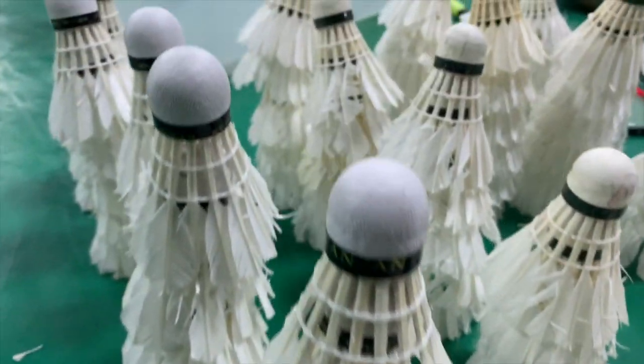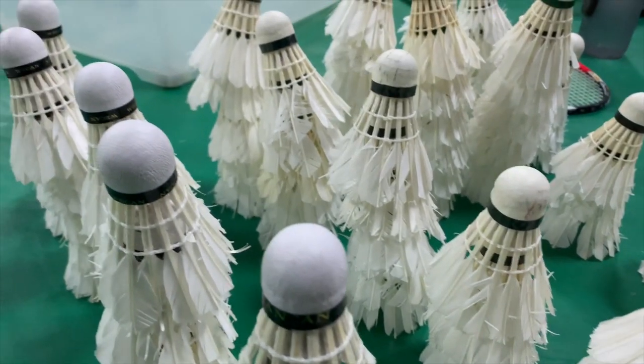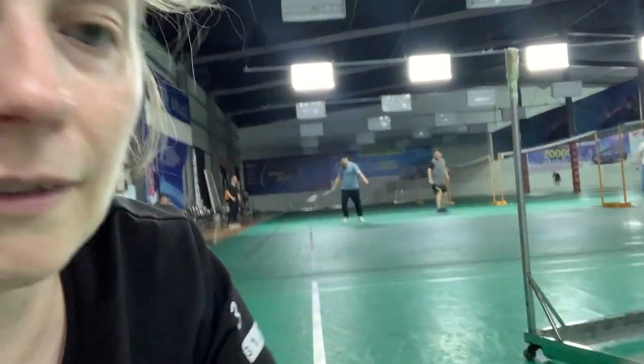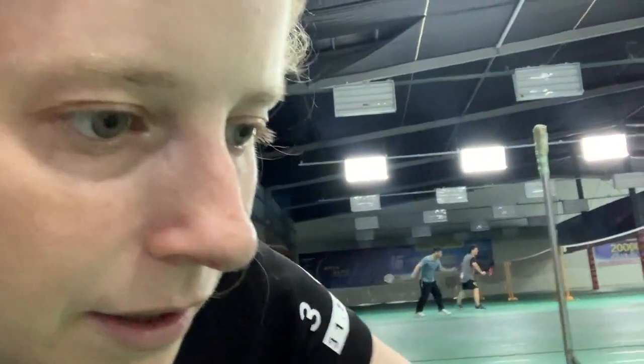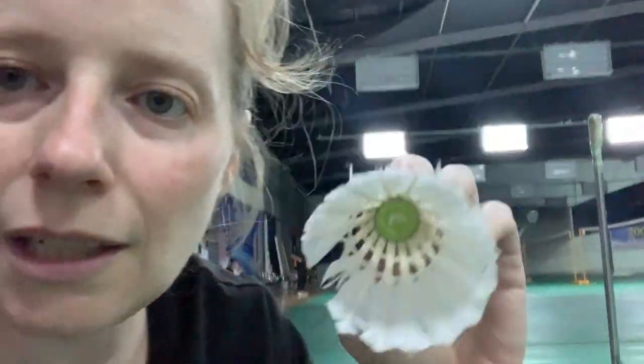I stacked them in very scientific and precise piles of five, and this is what the final results look like — it's like a little badminton forest. The winner, surprisingly, is Flyer! The Flyer brand has a ton of different numbers and colors — there's orange, gray, blue, and green. People use different Flyers: Flyer 5, Flyer 8, Flyer 7.